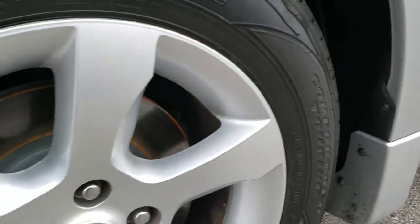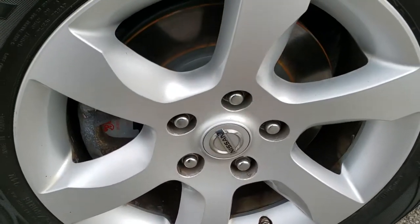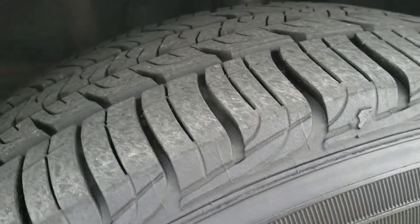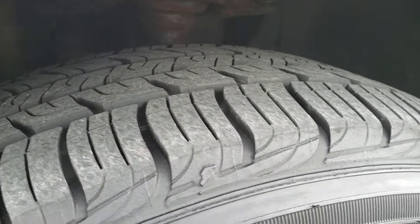Really excited to do this video on this car because it is in such nice condition considering the age and miles. Factory painted alloy rims. Looks like it's got brand new brakes on it — I think they are brand new all the way around. Goodyear Assurance 215/60R16 tires on here with about 60% of the tread left.